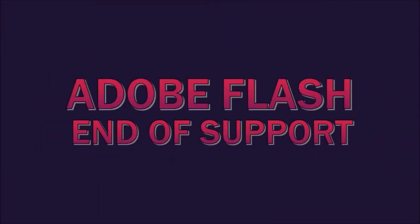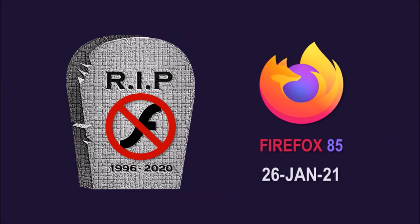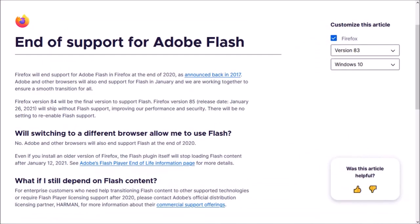And finally, end of support for Adobe Flash. As I had mentioned in my previous Firefox update, Firefox 85 onwards will not include support for Adobe Flash. You can check this article from Mozilla — you'll find the link in the description section.